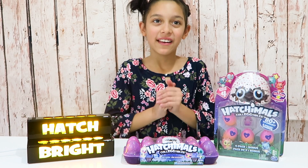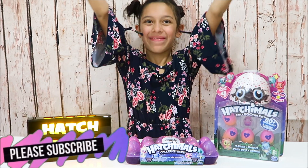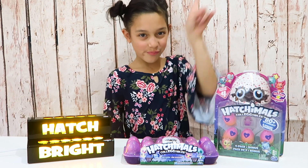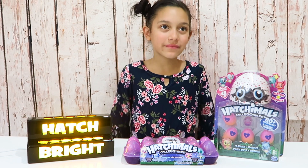Welcome to today's video! Don't forget to subscribe to be part of our family and turn on the notifications so you can be notified when we post any videos. Here's what we're going to do today.